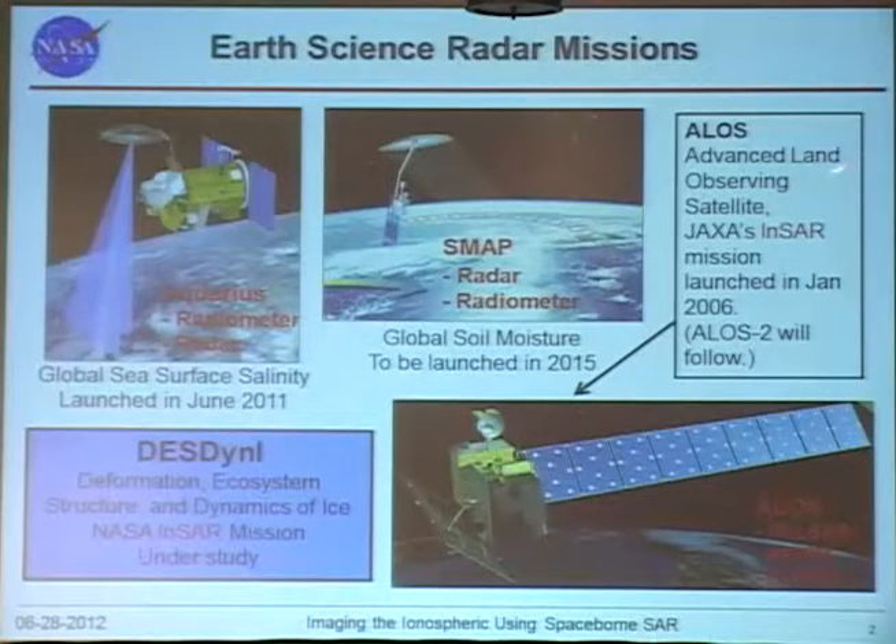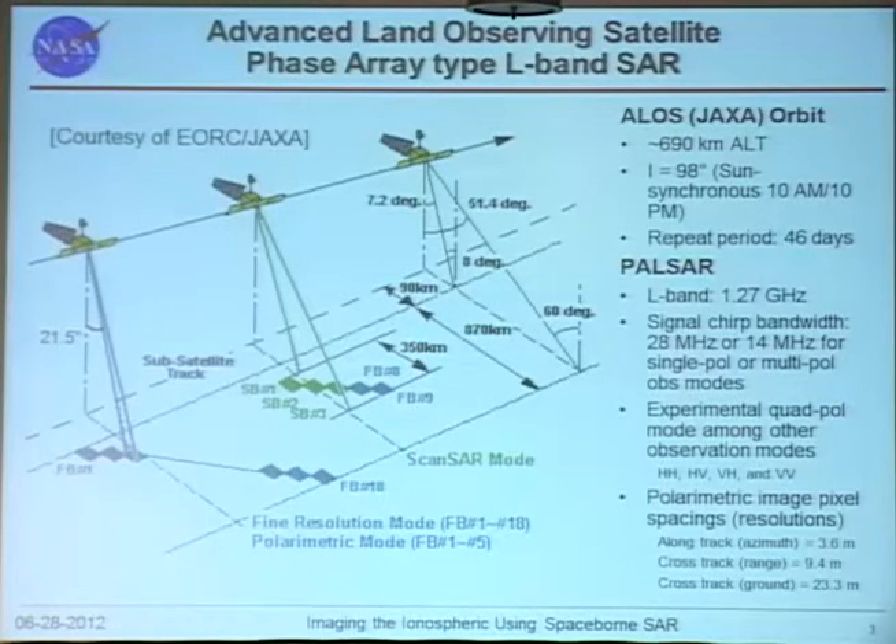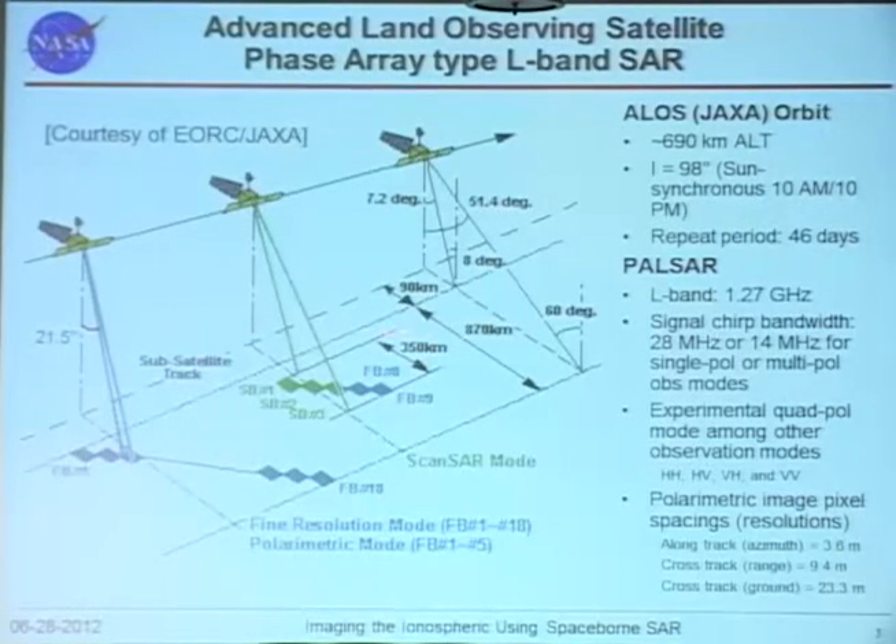The ALOS satellites — Advanced Land Observing Satellites — are a JAXA Japanese mission launched in January 2006. The mission completed five years later. It's a great, successful mission. The satellite flies at about 690 km altitude in a sun-synchronous orbit at 10 a.m. and 10 p.m. local time, with a repeat period of about 46 days.